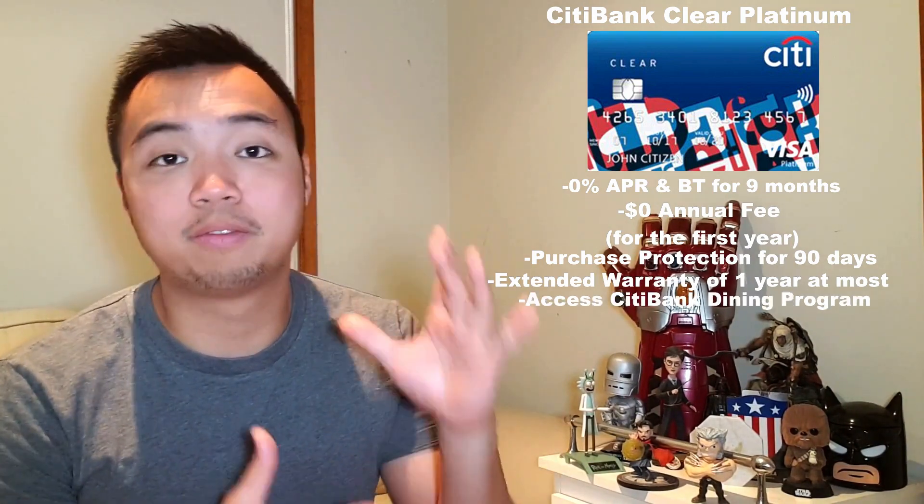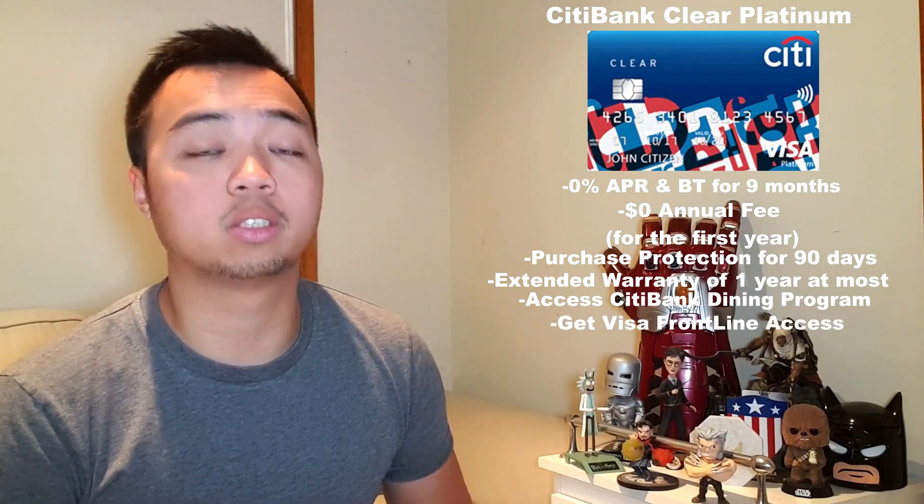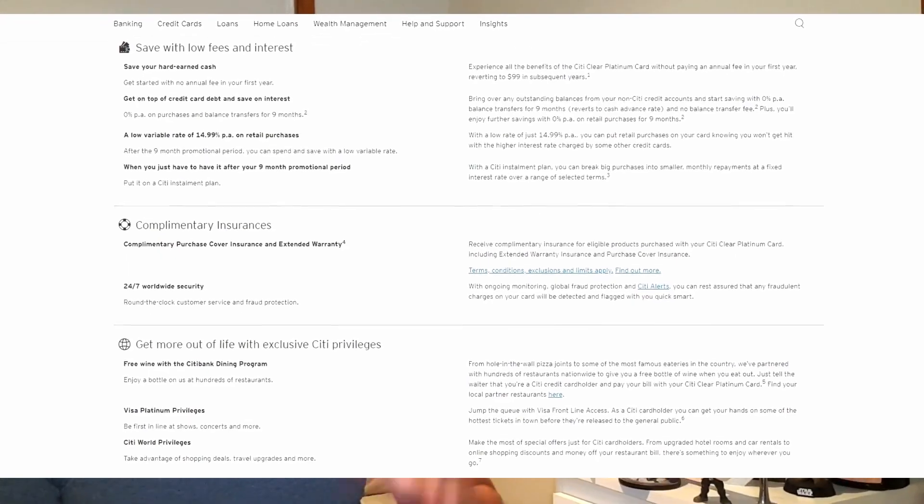Number three, we have the Citibank Clear Platinum credit card. Like the first card, this card also offers 0% on balance transfer rates and purchase interest rates, but only for nine months. It also offers zero dollars in annual fees for the first year, going to $99 in succeeding years. Owning this card means you get purchase protection for 90 days from purchase and an extended warranty of up to an extra year. You'd also be able to access the Citibank dining program — a free bottle of wine when you dine at a partner restaurant — Visa Frontline access to buy tickets before general sale, and many more discounts in the Citi World Privileges program.